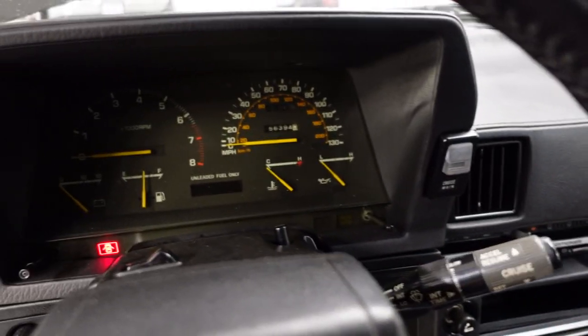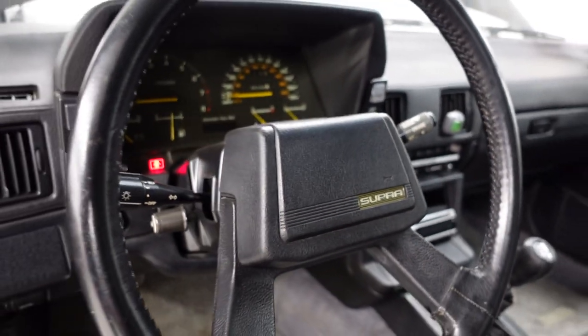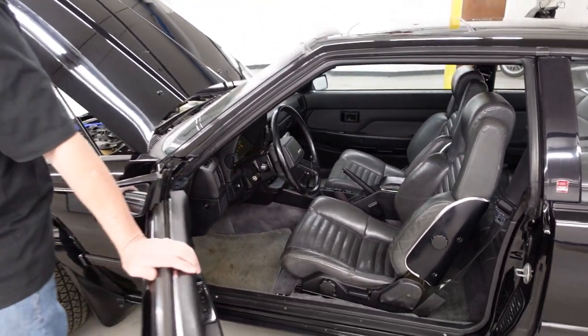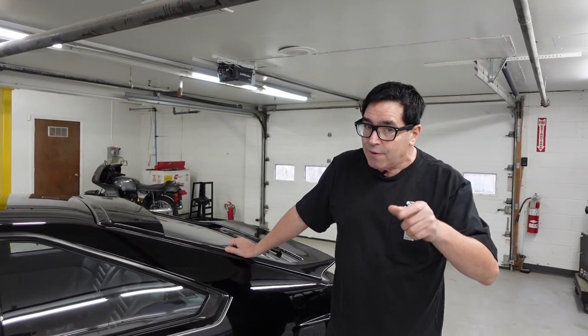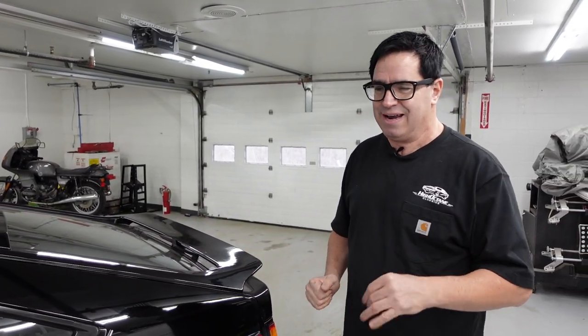This is a great example of what a Toyota Celica Supra would have looked like back in 1985 — truly an unmolested car. These cars new sold for $16,000 and change, which was about $4,000 more than an IROC Z Camaro, but about $7,000 or $8,000 less than a Corvette. Not that you'd necessarily cross-shop those cars, but these were fairly expensive cars in their day.